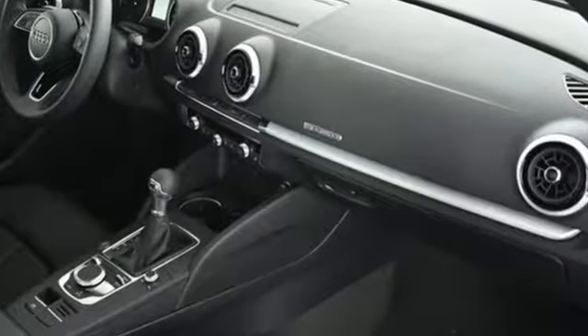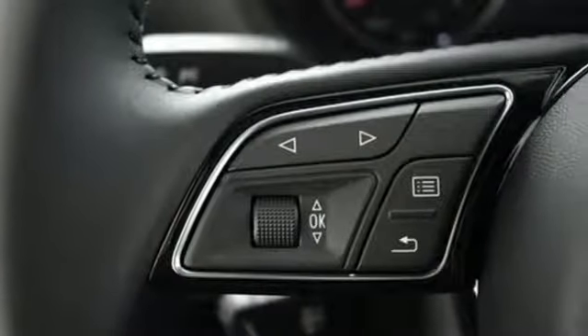The interior is loaded with the features you would expect from an Audi, including dual zone climate control, leather seats, and Bluetooth.